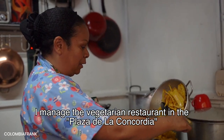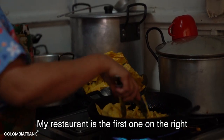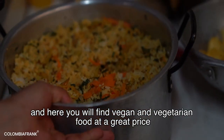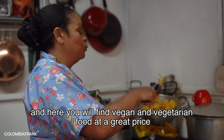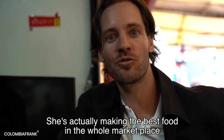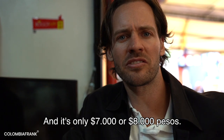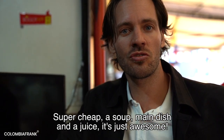She manages the restaurant of vegetarian food in La Concordia — the first vegetarian restaurant here. She's making the best food in the whole marketplace. Everybody from my office always comes here and enjoys lunch. It's 7 or 8 thousand pesos — super cheap. You get the soup, the main dish, and the juice. It's just awesome.